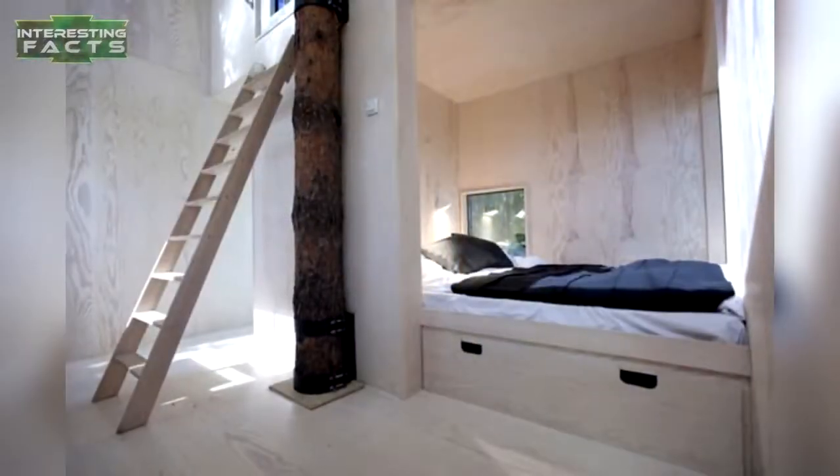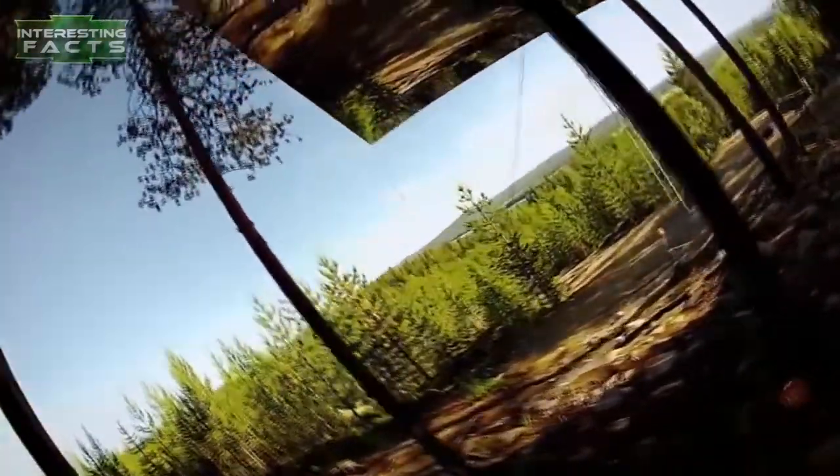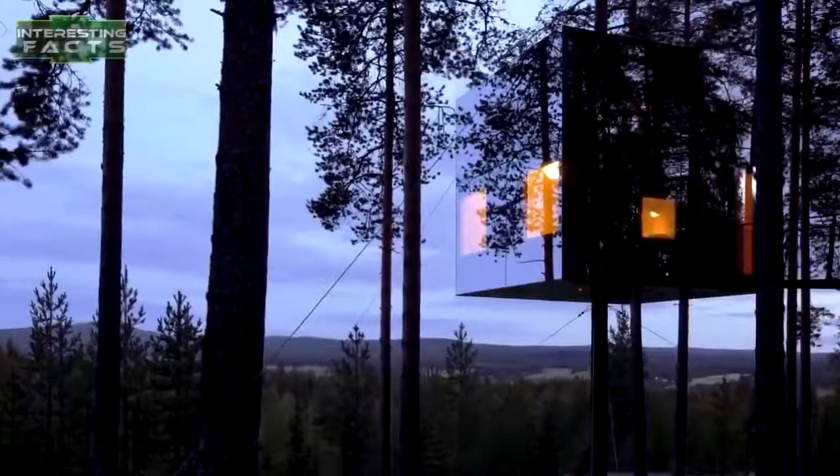The inside of the treehouse is pretty basic with a few pieces of modern furniture. The idea was to make it low impact to the forest it surrounds, but since flying birds might not be able to see it, it might have more of an impact on the wildlife — literally.